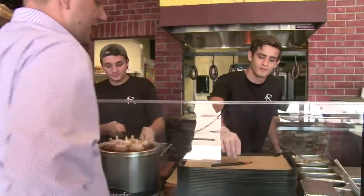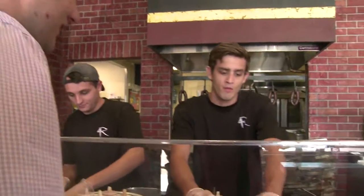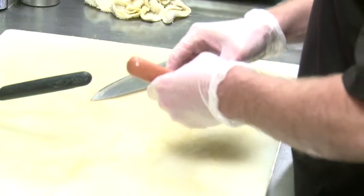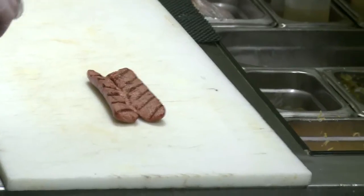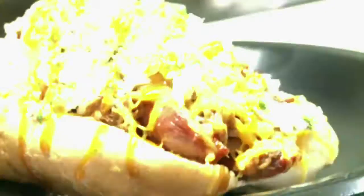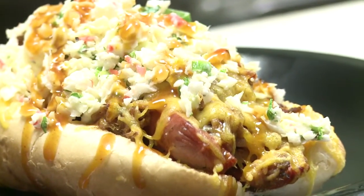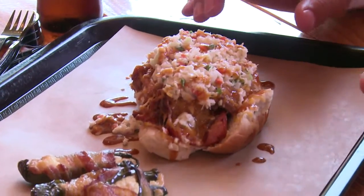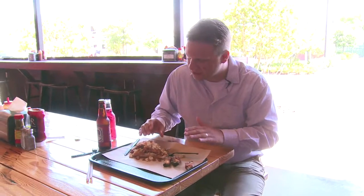I hear you guys have a secret menu item called the Belly Buster. We're here with the Belly Buster. It is a hot dog bun with a hot dog topped with pulled pork, melted cheese, jalapenos, and coleslaw.